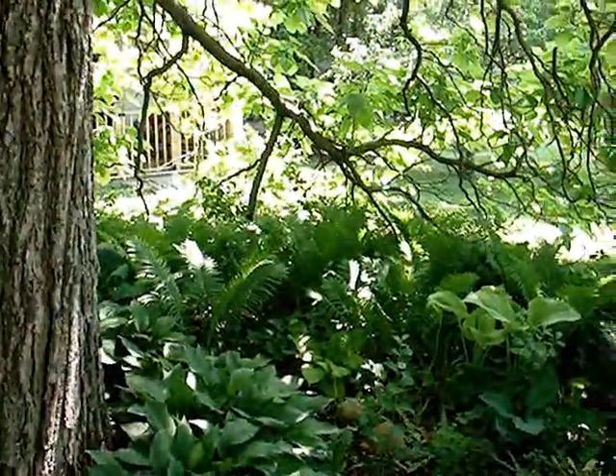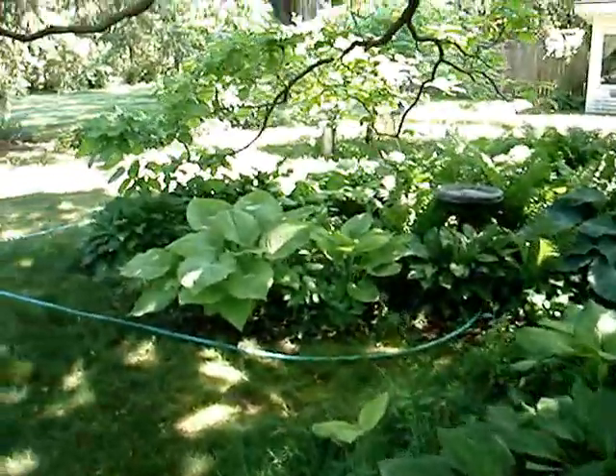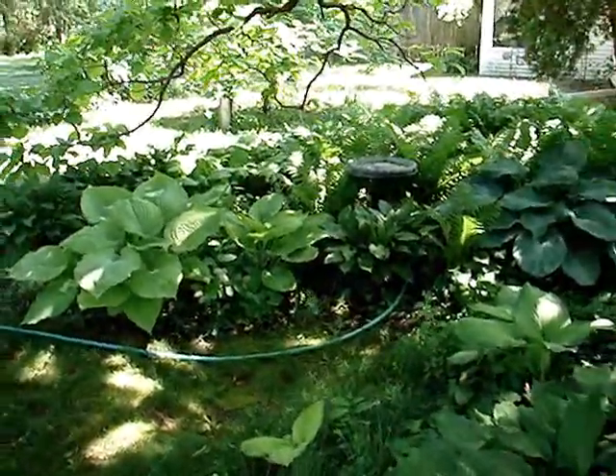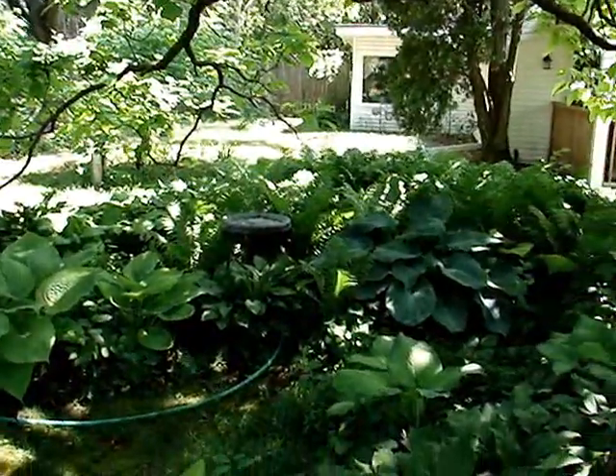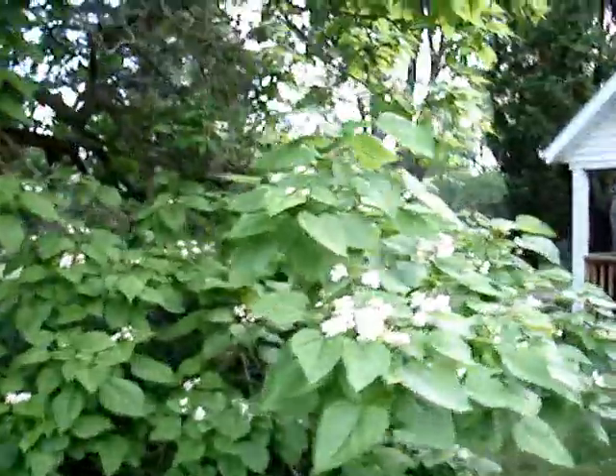That's about it for now. It's a shame it's such a drought. The catalpa tree is blooming, but with the lack of water we've had, I don't know how it's going to do.